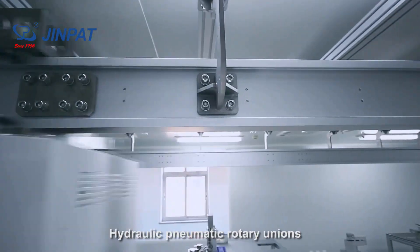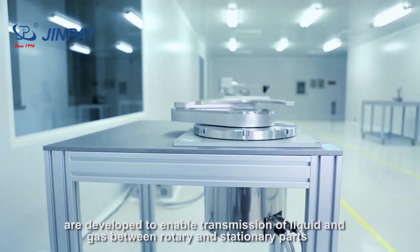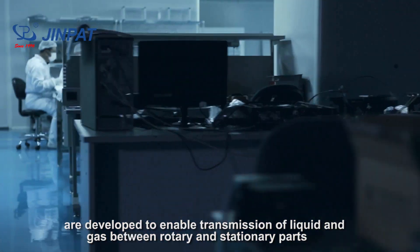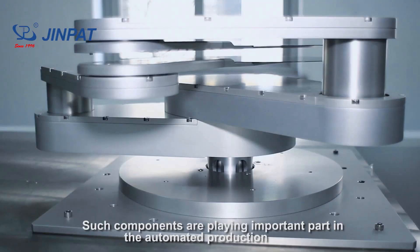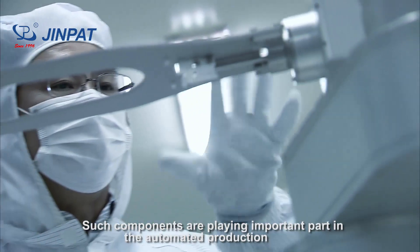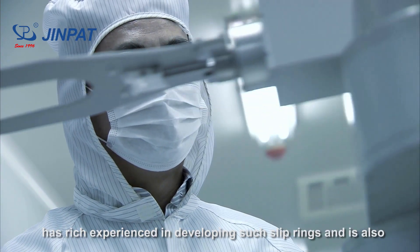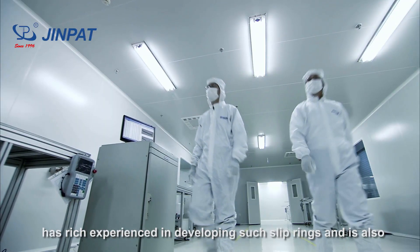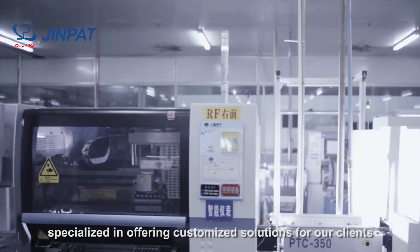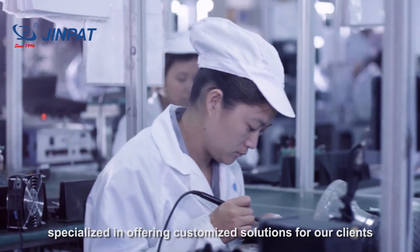Hydraulic pneumatic roadway units are developed to enable transmission of liquid and gas between roadway and stationary parts. Such components play an important part in automated production. Jean Pat, as a slip ring expert, has rich experience in developing such slip rings and is also specialized in offering customized solutions for clients.